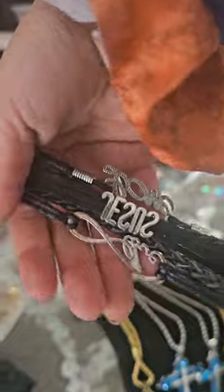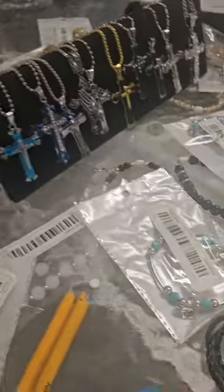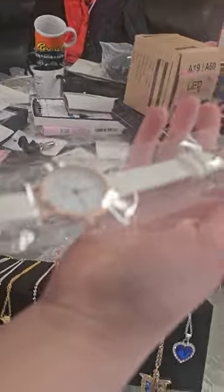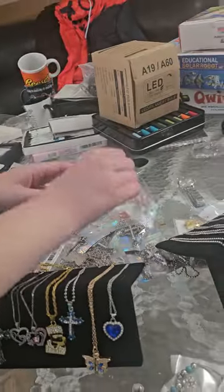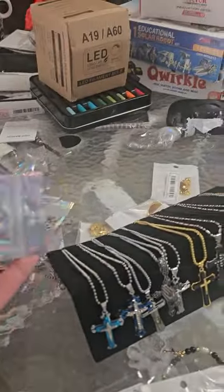It says 'God Bless.' We have this nice modern watch — a beautiful fancy watch. We also have these little diamond pieces with butterflies, and here are more cross necklaces.